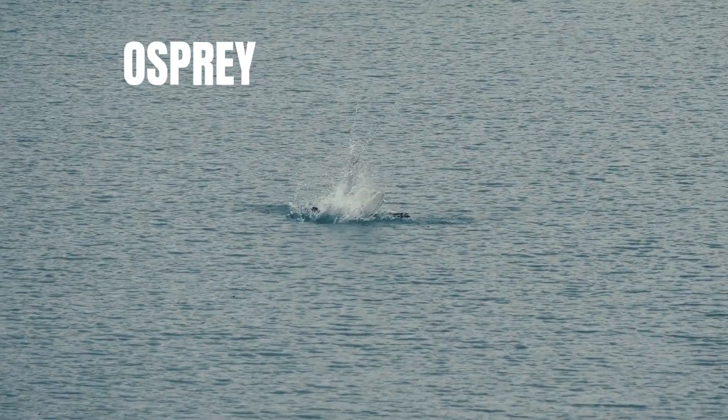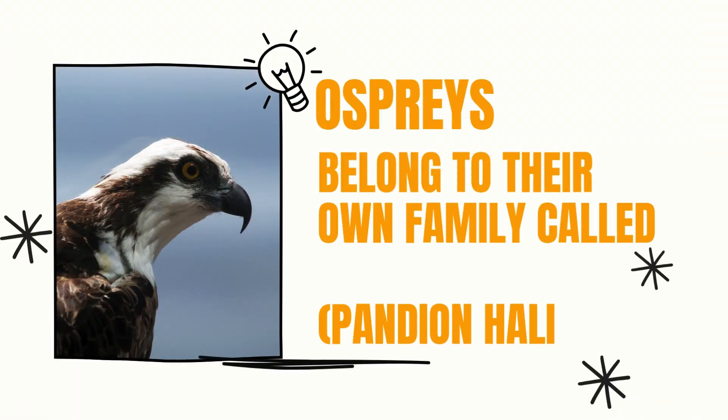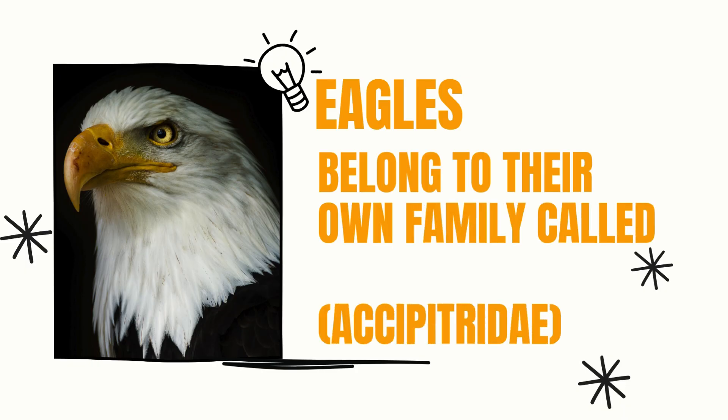Here's a fun fact: ospreys are so unique that they belong to their own family, Pandionidae. Eagles belong to the Accipitridae family, along with hawks and kites.